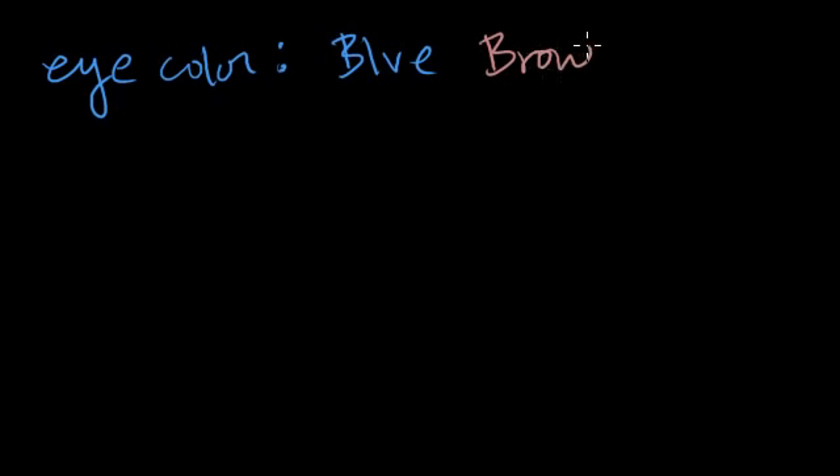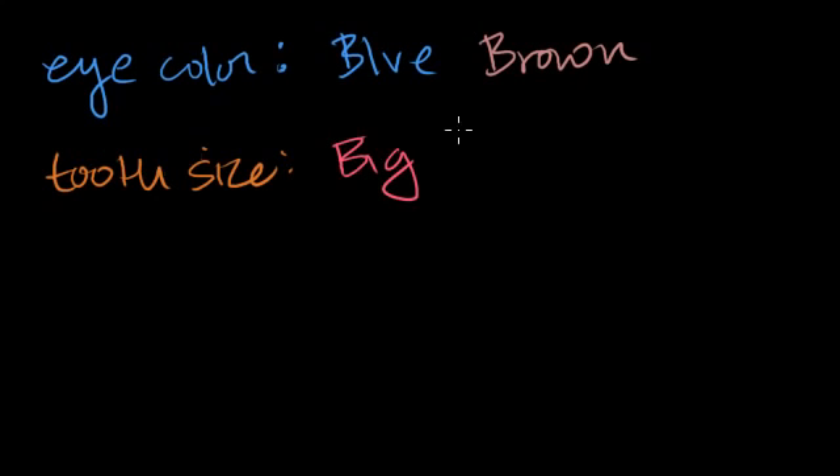Let's say for eye color, there are two alleles. An allele is a specific version of a gene. So let's say that you could have blue eye color or brown eye color — that we lived in a universe where someone could only have one of these two versions of the eye color gene. We know that eye color is far more complex than that, so this is just a simplification. And let me make up another one — maybe for tooth size, there's one allele for big teeth and another allele for small teeth.